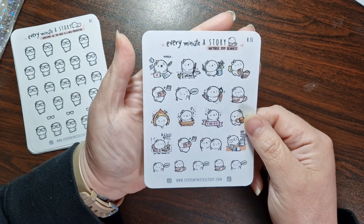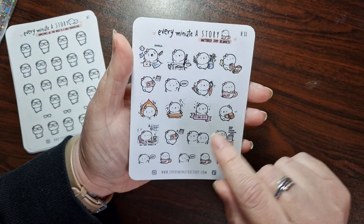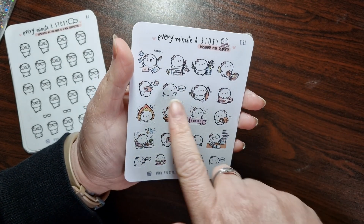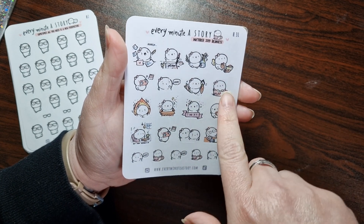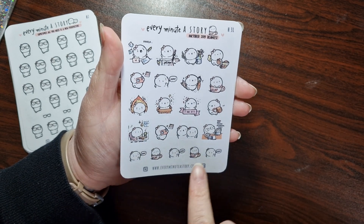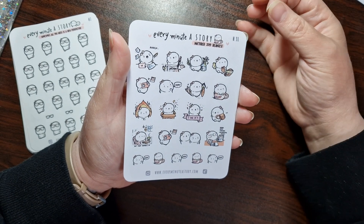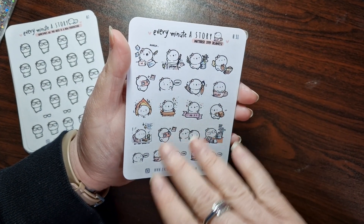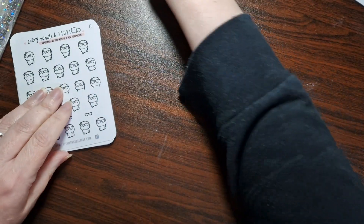Then we have the Every Minute Story Inktober 2019 beanies. These look more like hand-drawn, which is so cool. You've got the ones where they're at work, you've got the ones eating in the teacup, 'but first coffee.' It's so cute — just a range of different beanies. I prefer to have a whole load of them so I can have more expressions, and if there's any that I like, I will buy them in a full set.